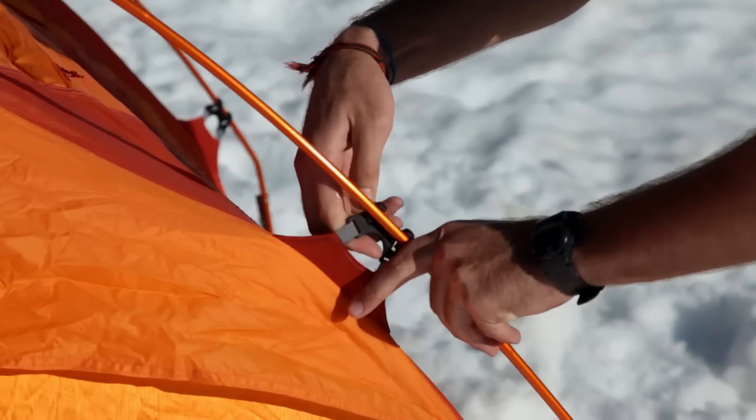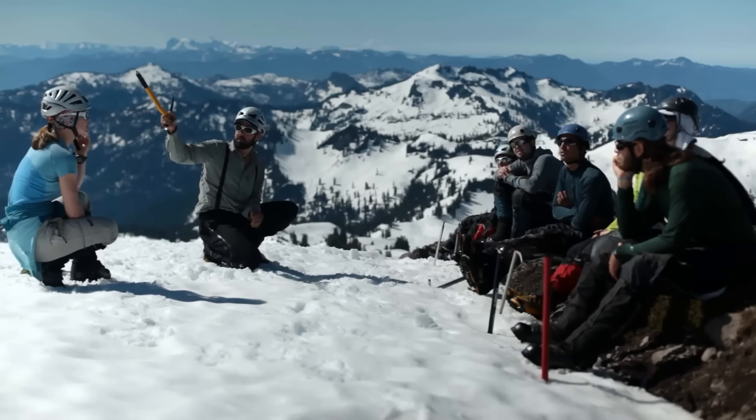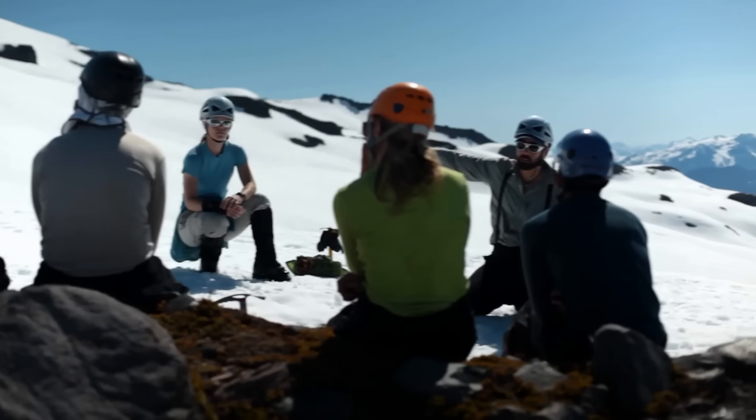After we set up camp, we finish this day off talking about glaciers, weather, geology, and what to expect in the coming days.